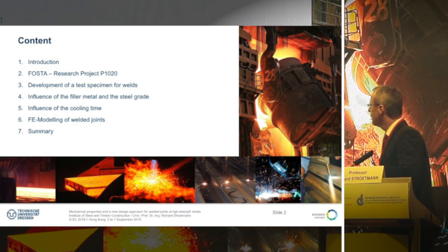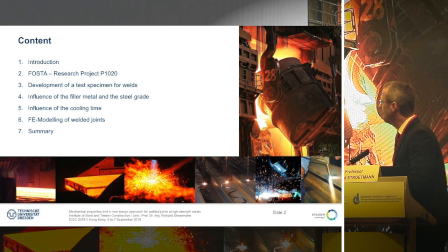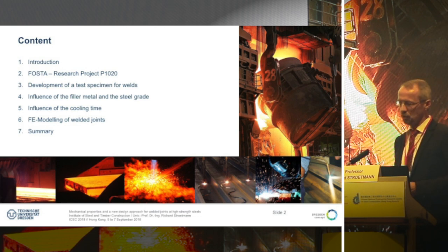For instance, the influence of the filler metal, the influence of the steel grade, and the cooling time. And finally, we used these test studies to develop a new finite element modeling for welds.